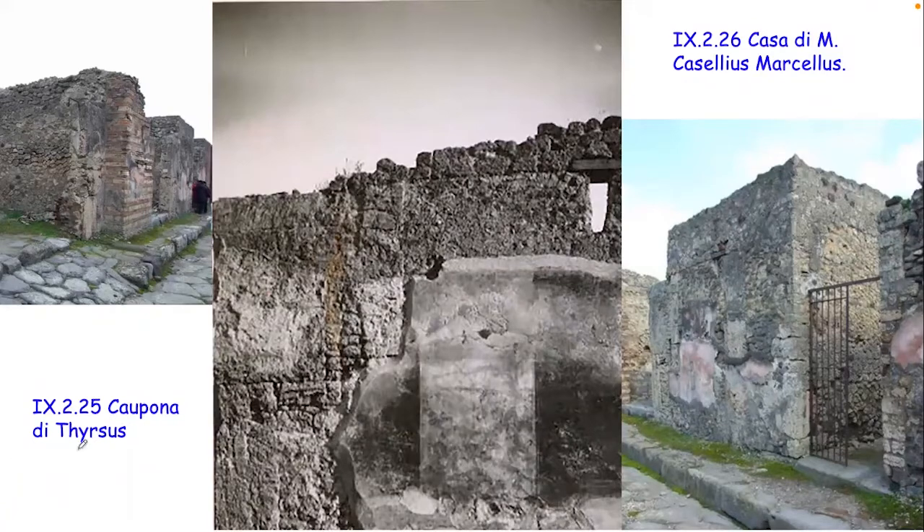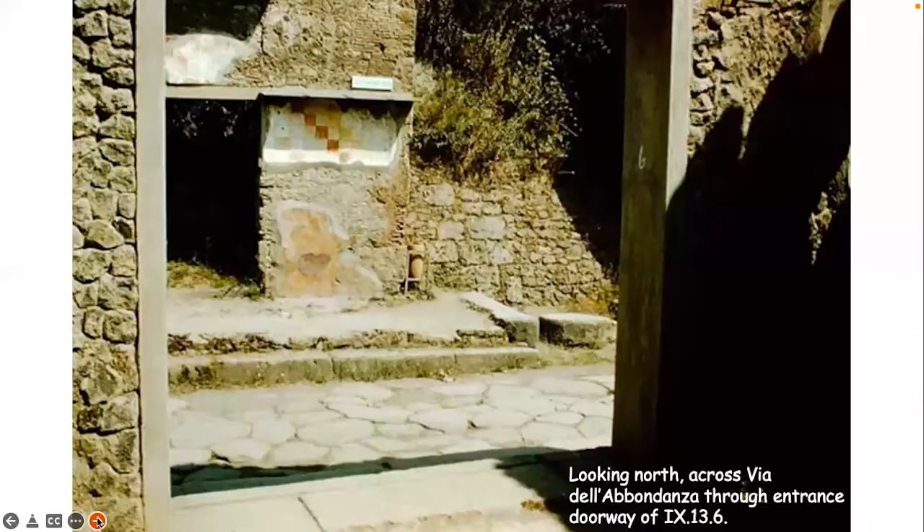The shop on the left-hand side and the domestic dwelling on the right-hand side share one of the central decorated areas. It looks like we could use some of this decoration on the street facade to show how the shops were intimately connected to the domestic dwelling.